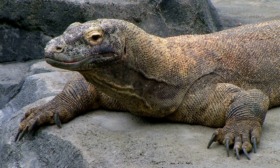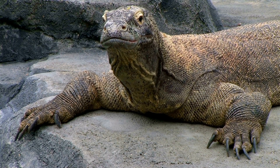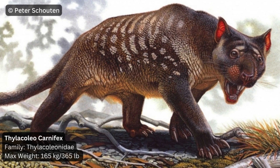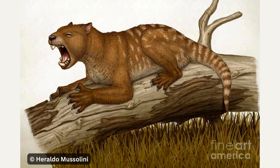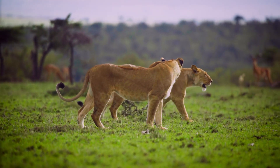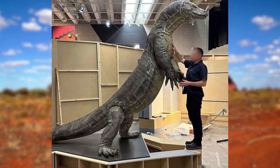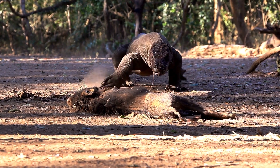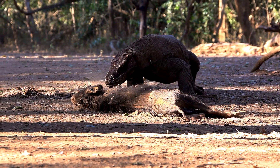Now let's talk about the predators that hunted these megafauna. First up, one of the coolest animals ever: Thylacoleo carnifex, the marsupial lion — the largest marsupial predator of all time. It weighed up to 165 kg, about the same as an African lioness, and was among the top predators on the continent. Early Australians also encountered the largest terrestrial lizard ever, Megalania, a relative of today's monitor lizards like the Komodo dragon, which was also present in Australia at this time and likely evolved there.